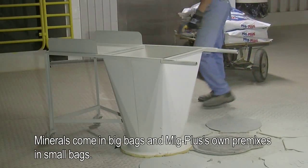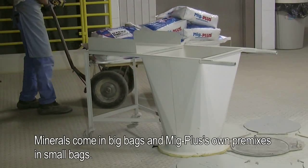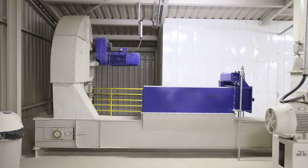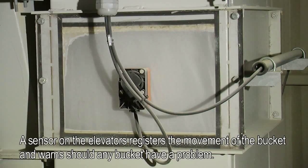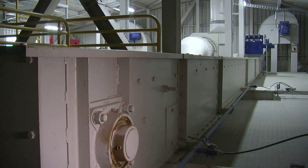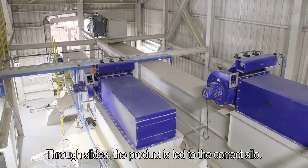Minerals come in big bags and MIG+ premixes in small bags. Vertical transport of raw materials and semi-finished products to the top floor takes place with bucket elevators. A sensor on the elevators registers the movement of the bucket and warns should any bucket have a problem. Next, the products are transported horizontally with chain conveyors. Through slides, the product is led to the correct silo.